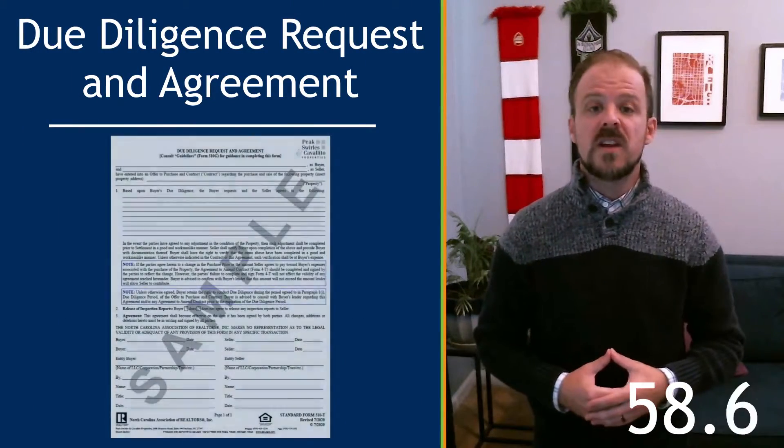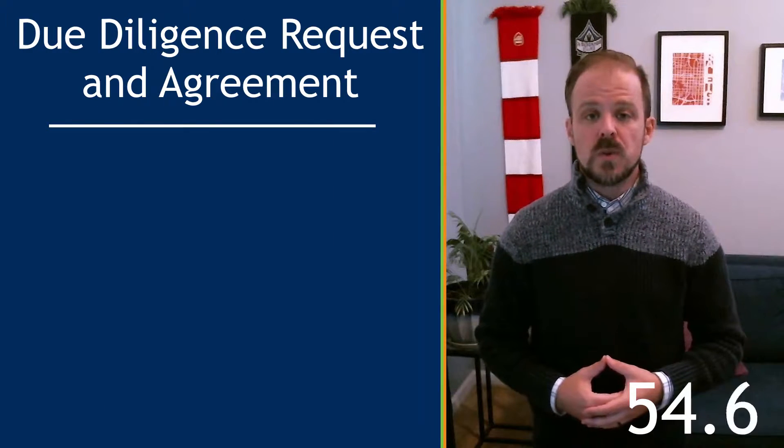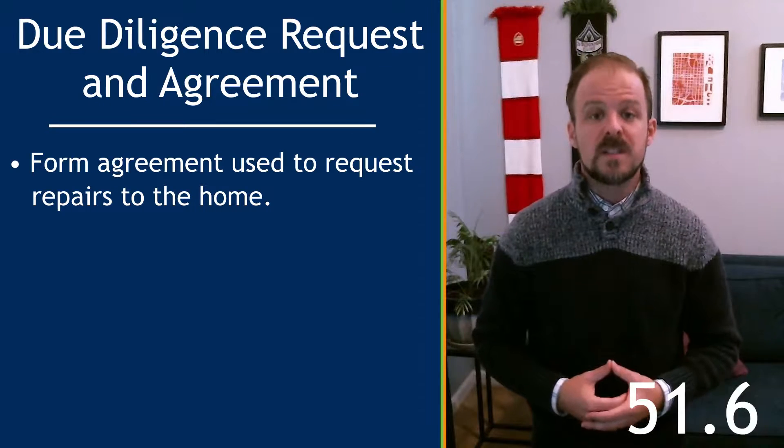The Due Diligence Request and Agreement, or DDRA, is a form agreement agents use to request repairs, which are typically the result of the home inspection.